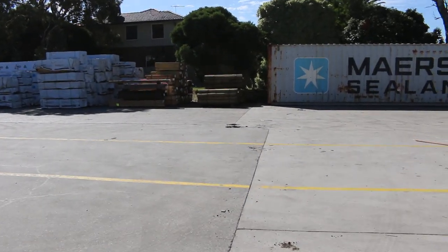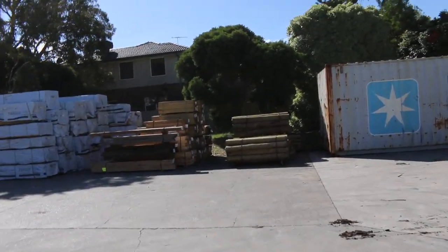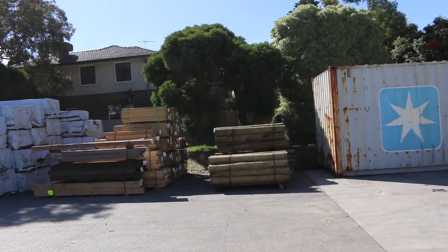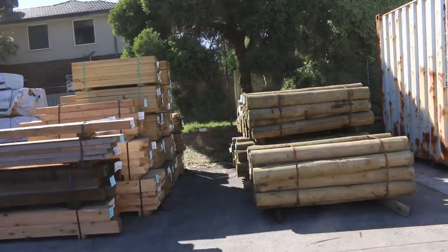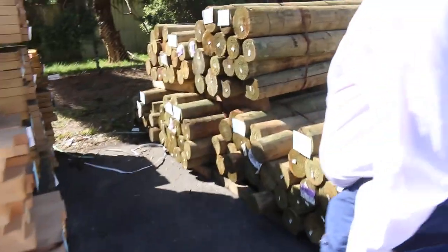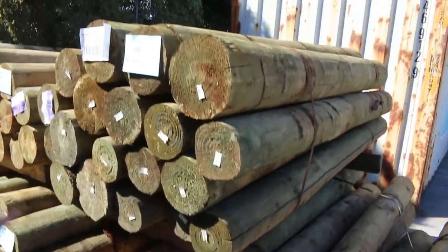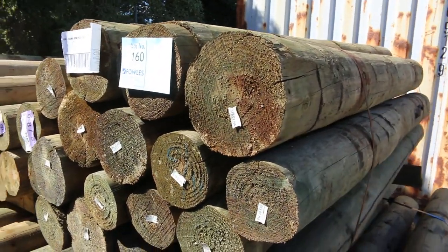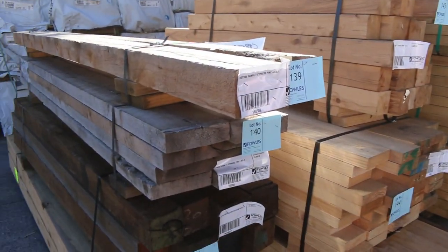Coming across the yard now, we've got some nice large poles here — the 150 to 200 mil, 1.8 metre. There are five packs, so 100 poles available. There's also a bit of miscellaneous stuff in this row — some cypress pine and some nice big posts.